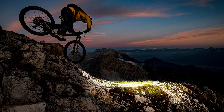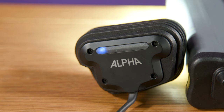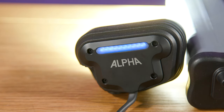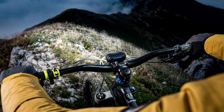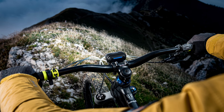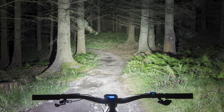In terms of functionality, I'm happy to report that reading the manual isn't a prerequisite to using the Alpha. The mode and battery indicators are simple to understand, and gauging how much charge is left and which output the light is in are easy and without doubt. Speaking of battery life, in the runtime test, the Alpha lasted for 1 hour and 35 minutes on full power.